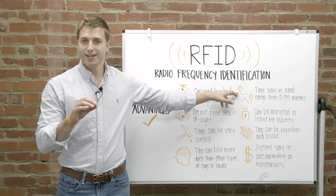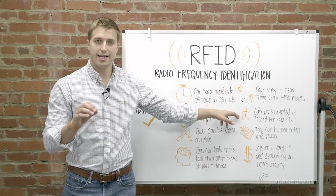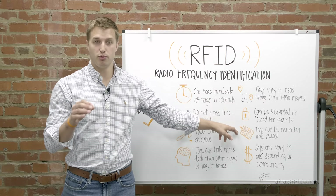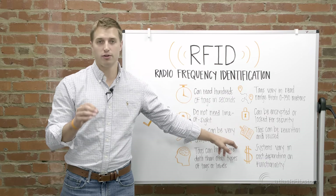Read range for an RFID system can be controlled as needed, from zero up to 150 meters. Tags can be encrypted or locked for security. Tag memory can be rewritten and reused. And lastly, RFID systems vary in cost depending on functionality.